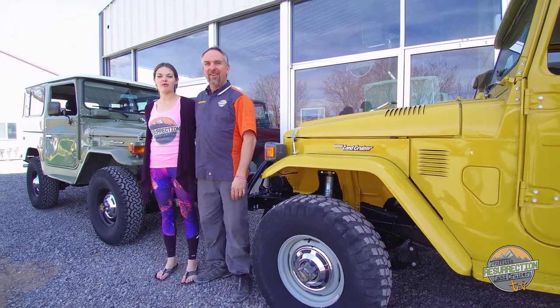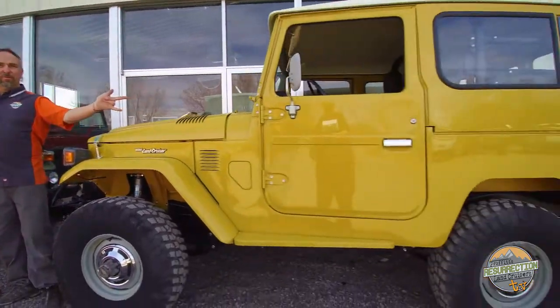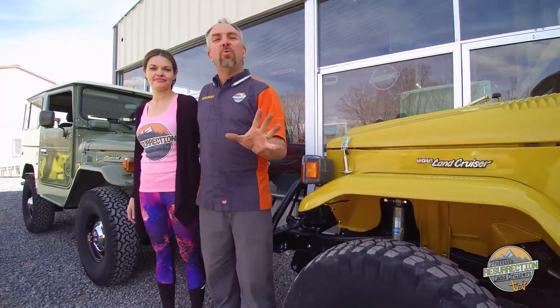Hi, I'm Jeremiah Proffitt and I'm Shandra Proffitt and welcome to another episode of Proffitt's Resurrection Land Cruisers TV. In this episode, I'm going to talk about this Land Cruiser and I am going to talk about this one. But first, we're going to go in the shop and I'm going to show you all the cool things that we've been working on for the last few months, including the addition to the shop which has enabled us to hire several new people who are all in there cranking away. So let's do this.